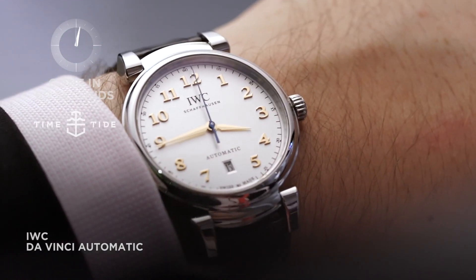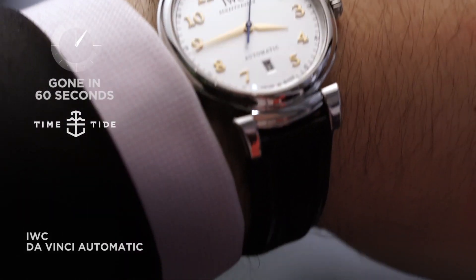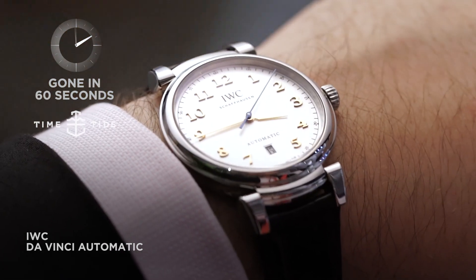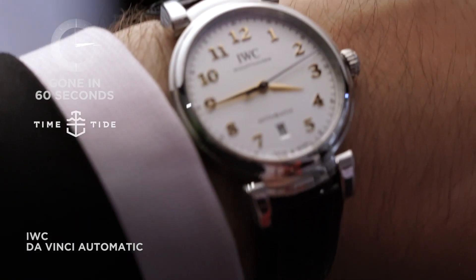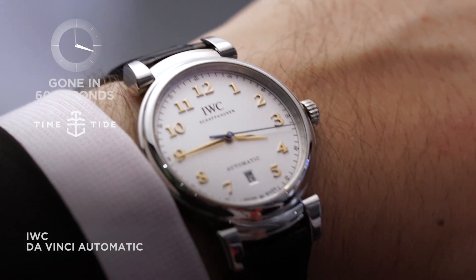Here we are in the middle of the crowded IWC booth and I've got a work of art on my wrist. This is the IWC DaVinci automatic in steel and it is pretty as a picture. It's a round case with those distinctive lugs which are articulated, and I'll show you that in a second.